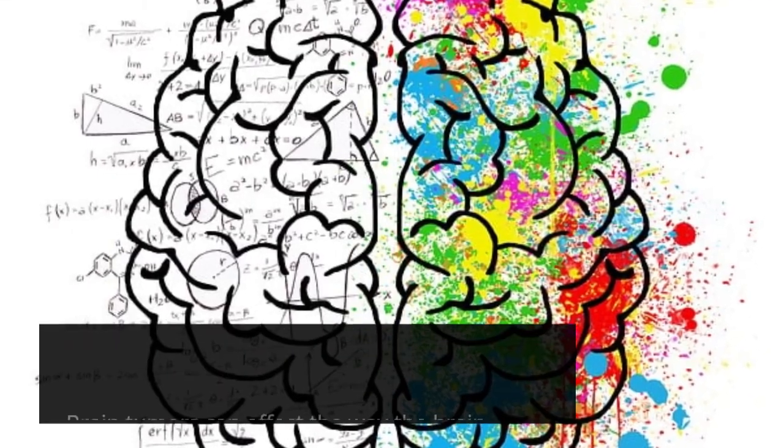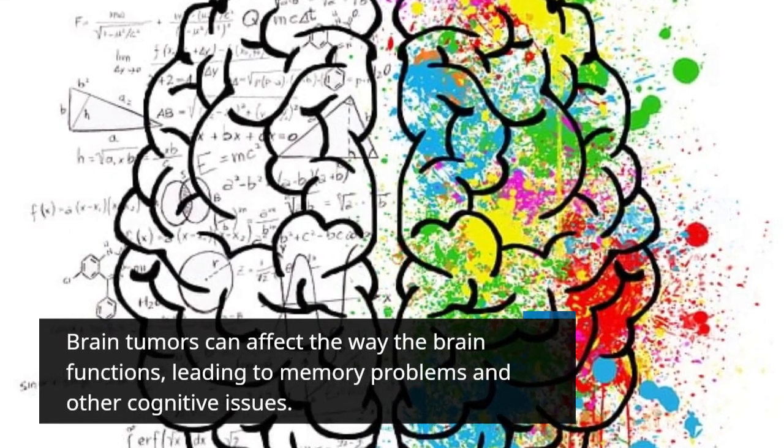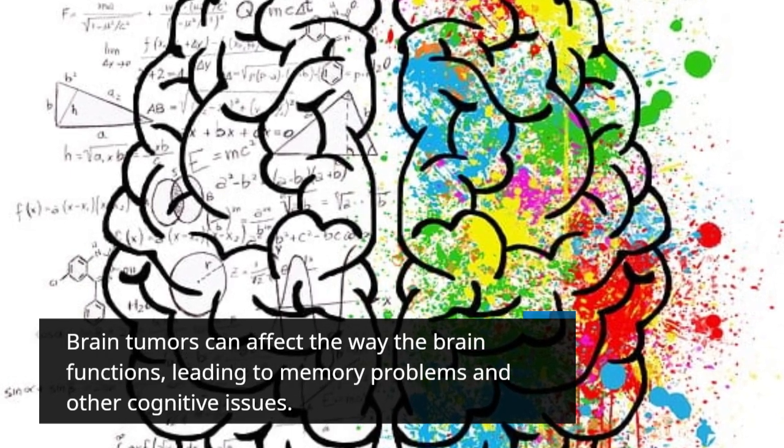Brain tumors can affect the way the brain functions, leading to memory problems and other cognitive issues.